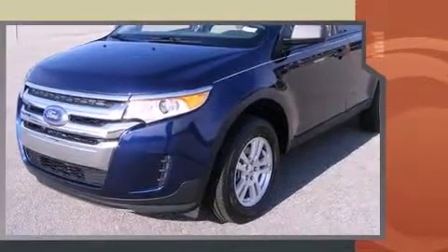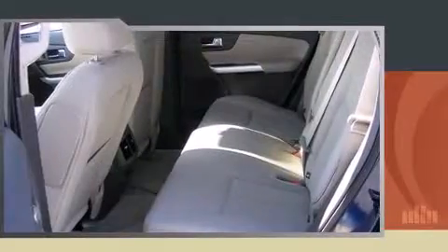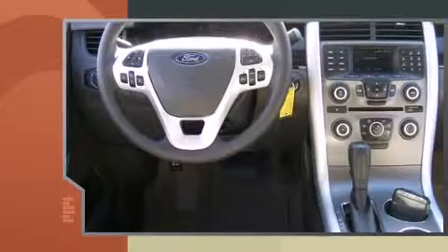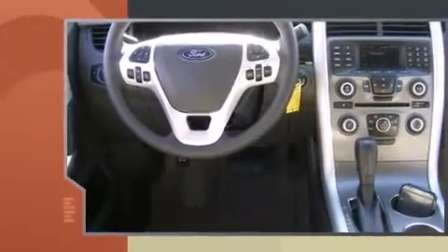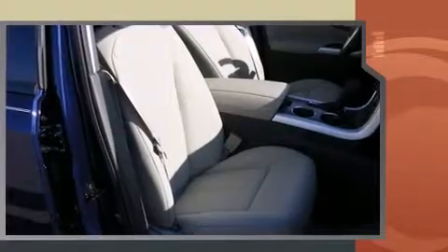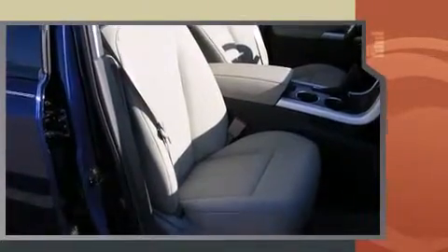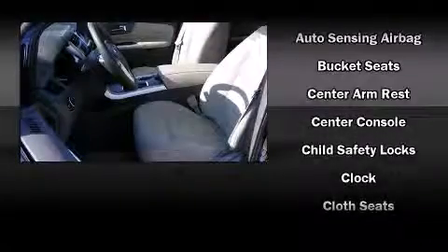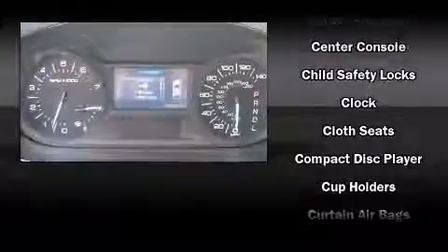Ford prioritized comfort and style by including one-touch window functionality, a trip computer, and much more. A premium sound system with six speakers provides you and your passengers a sensational audio experience.